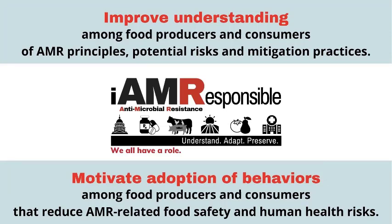As we all know in extension, we always want to motivate behavior changes. Our goal in the long term is that we help food producers and consumers understand their role in mitigating antimicrobial resistance and reducing AMR-related food safety and human health risks.